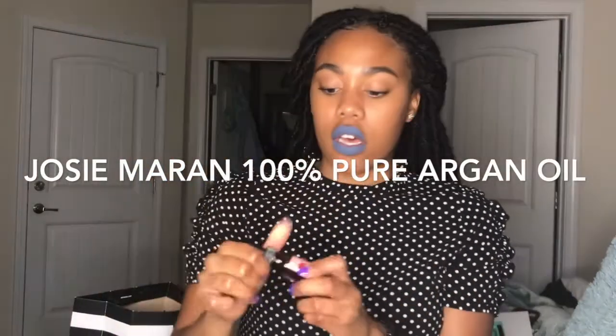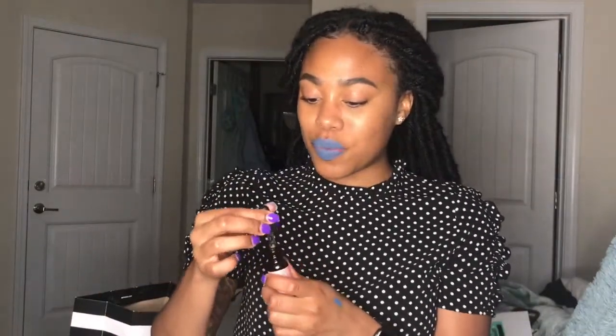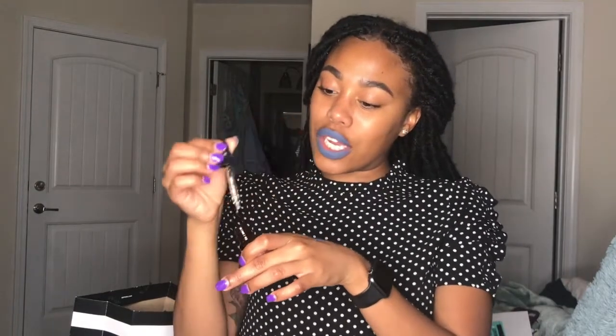Next I have the Josie Maran 100% Pure Argan Oil — the argan oil drops. I actually already have this one. I love the way my argan oil smells. Look at that — real shiny. It feels good. Argan oil is always good to use before foundation, after your skincare routine before you go to bed, when you wake up, or if you're just feeling really dry.